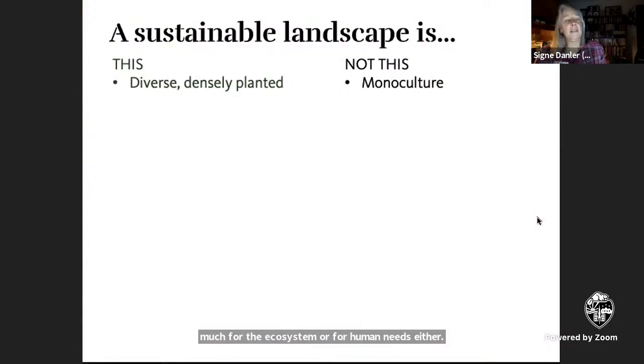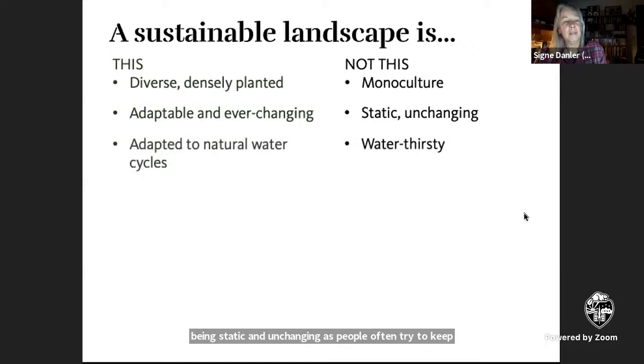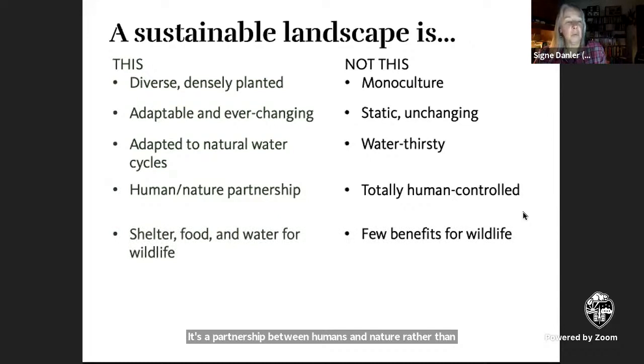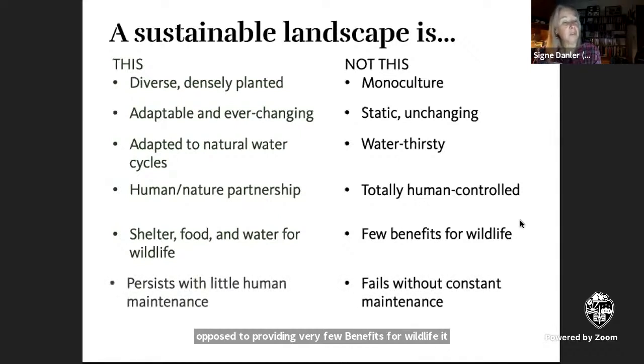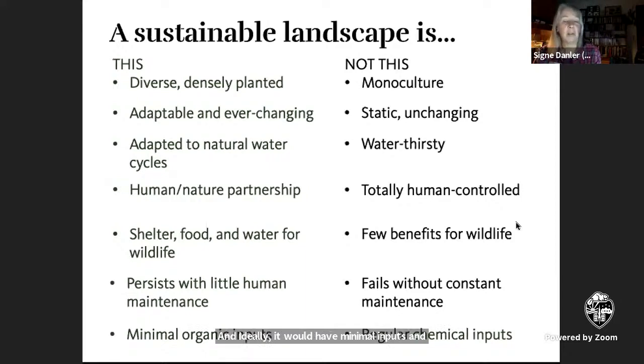A sustainable landscape is diverse and densely planted — not a monoculture. It's adaptable and changes regularly, instead of being static and unchanging as people often try to keep landscapes. It's adapted to natural water cycles, which is particularly important in Western Oregon or Eastern Oregon. Rather than being a water-thirsty landscape, it's a partnership between humans and nature. It can provide shelter, food, and water for wildlife, and it can persist without too much human maintenance, with minimal organic inputs rather than a lot of chemical inputs.